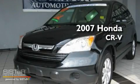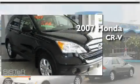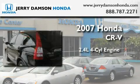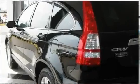This is a certified pre-owned 2007 Honda CR-V. It features a 2.4-liter four-cylinder engine, a five-speed automatic transmission, and four-wheel drive.